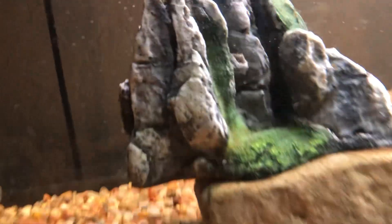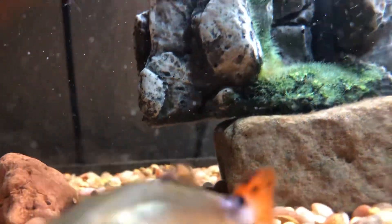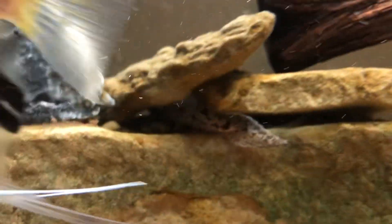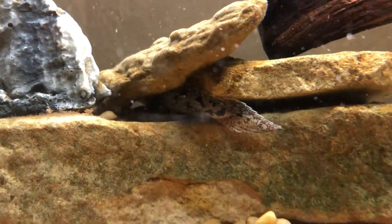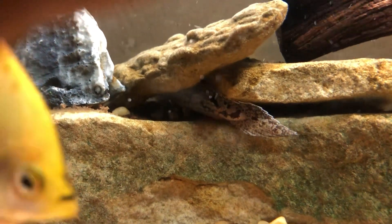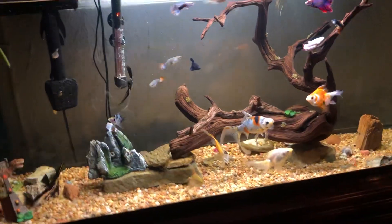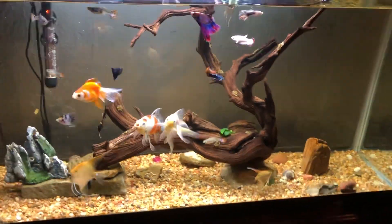He'll go inside there — you may not be able to see, but there is a hole underneath that rock that he can get into and he'll go in there and eat. He's actually pretty cool, very snake-like. He'll swim around looking like a snake, but he's not, which is awesome. I like him, I'm enjoying him so far.